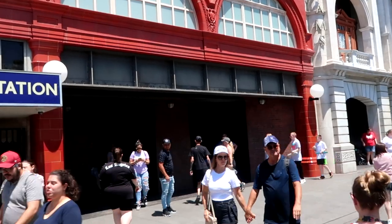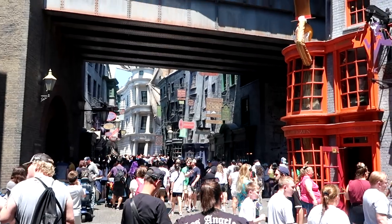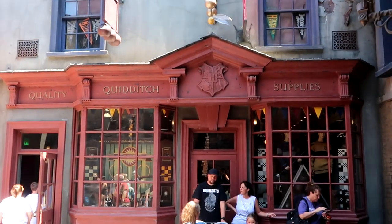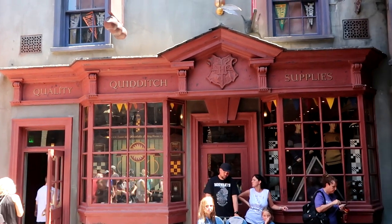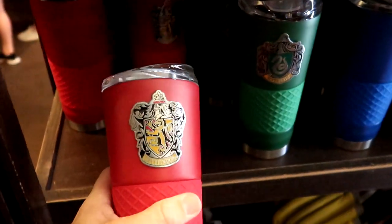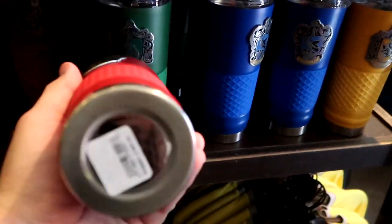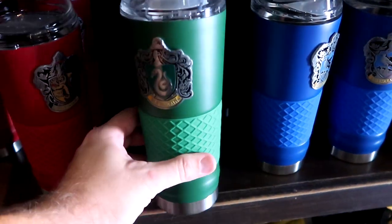First stop is Quality Quidditch Supply, which is supposed to have some new Quidditch merchandise. As soon as you come in, they have really nice tumblers with a metallic finish — Gryffindor, Slytherin, Ravenclaw, and Hufflepuff. These are stainless steel on the bottom with a little silicone grip, and they're $32 a piece.